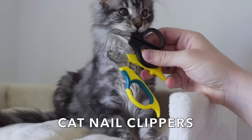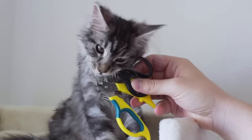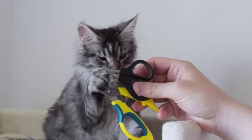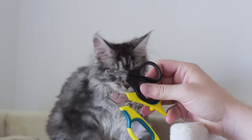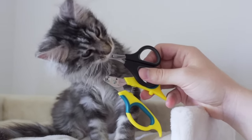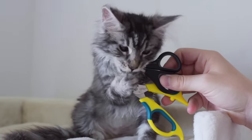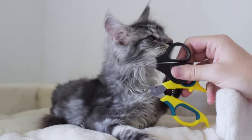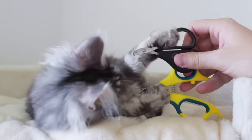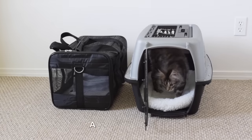Cat nail clippers. We trim our cats' nails every two weeks. Our cats are indoor cats and we trim their nails because it makes them more comfortable and helps them not scratch us when we hold and play with them. We trim Luna's nails every week because she is a growing kitten. It's good to get your kitten used to as many things as you can while they are young. We got these cat nail clippers from Chewy.com.